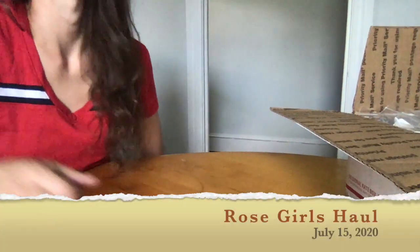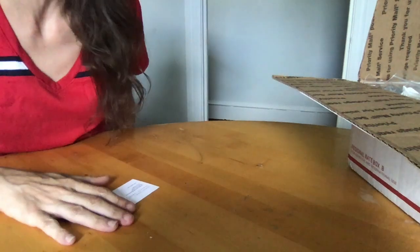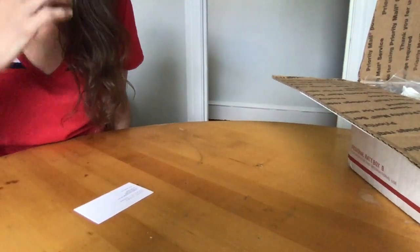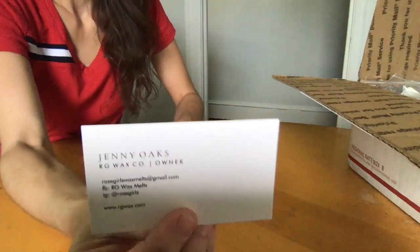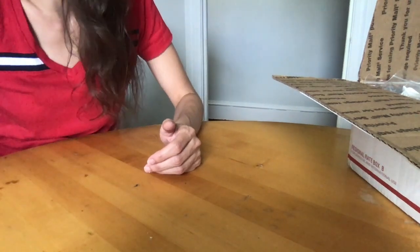Welcome back! I have a Rose Girls haul for you today. This is from her last mini melter ready-to-ship deal. This is her Jenny Oaks and that's their website. Let's get into this because it's a little big.